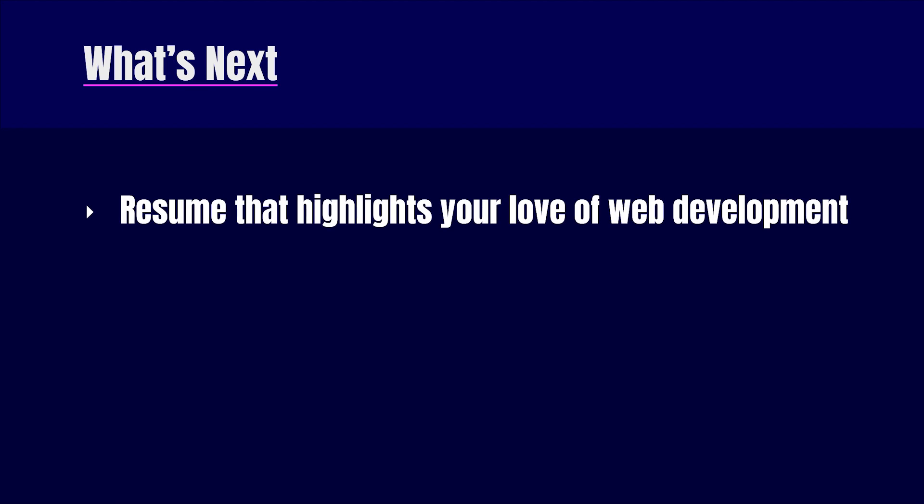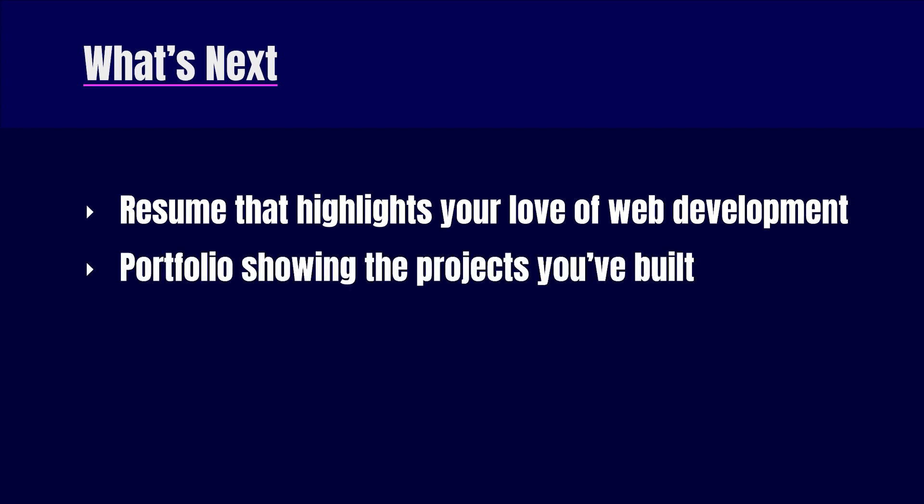Once you've completed a few projects, it's all about getting your first job. I'm going to create videos on each of these points because they deserve a video of their own. In short, you'll need to have a great resume which highlights your love of web development while also emphasizing how all of your previous job experience has guided you towards this new career path. Next, you'll need to build out a portfolio website which highlights the projects you've built and the skills you have. You can host your portfolio and projects for free on GitHub Pages. You could also consider doing one or two freelance jobs, even if it's just for friends or family, working for a real client with a real deadline — this will show your future employer that someone has already trusted you and that you delivered.